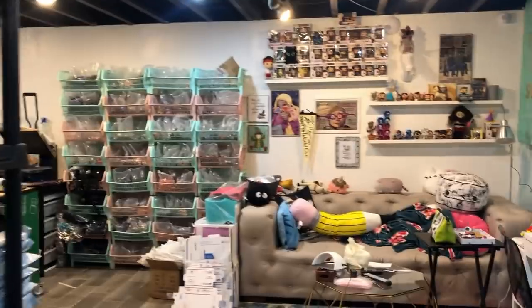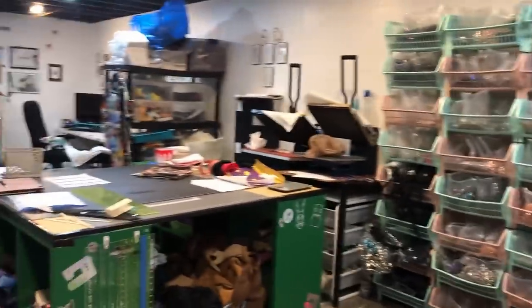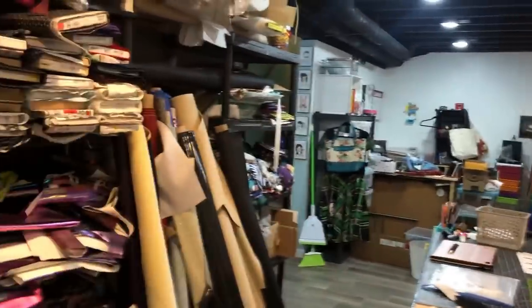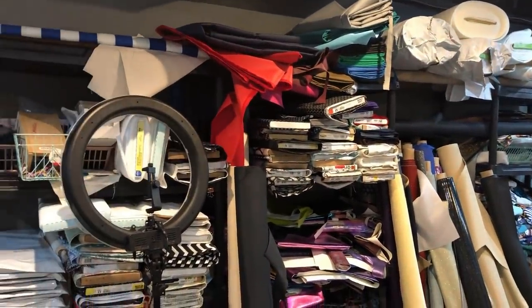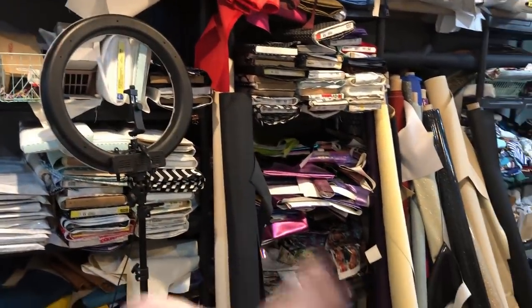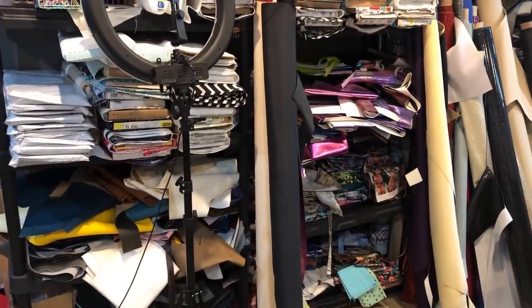Thank you guys so much for watching and hanging out while I showed you my most intimate parts — my sewing area. Oh yeah, I guess I never went over this shelf — here's all my waterproof canvas, quilting cottons, more quilting cottons, interfacing, vinyl, and then just regular quilting cottons, and then more vinyl because there's never enough. Okay, that's it — I promise I'm done, bye!